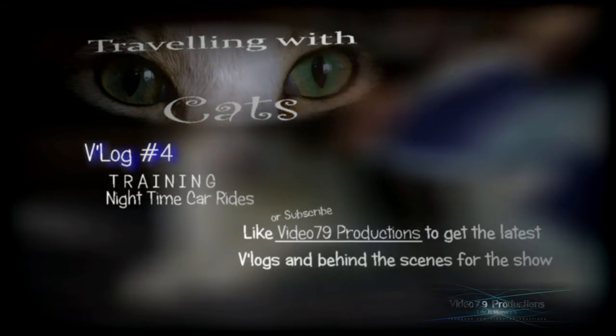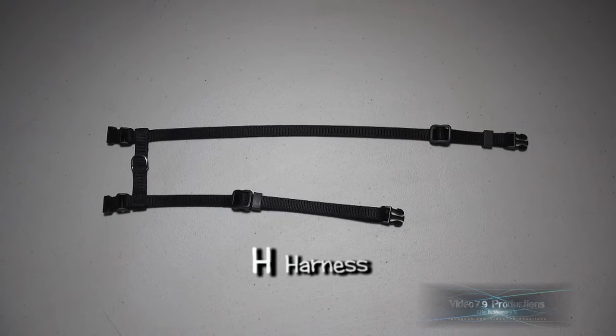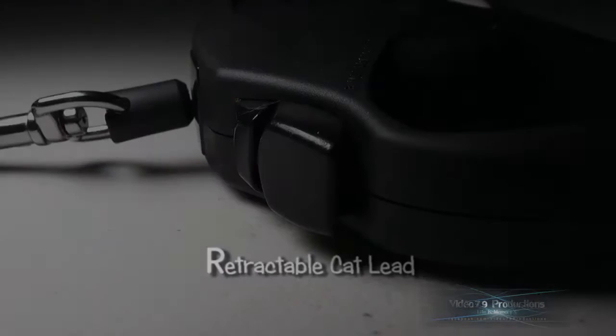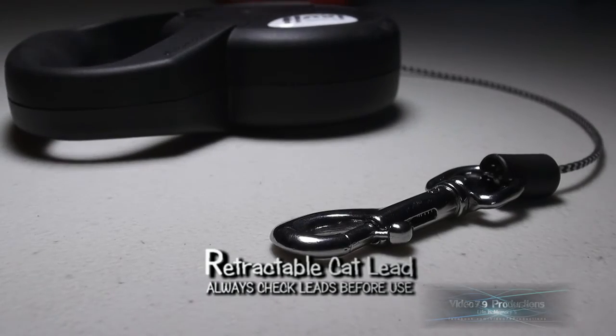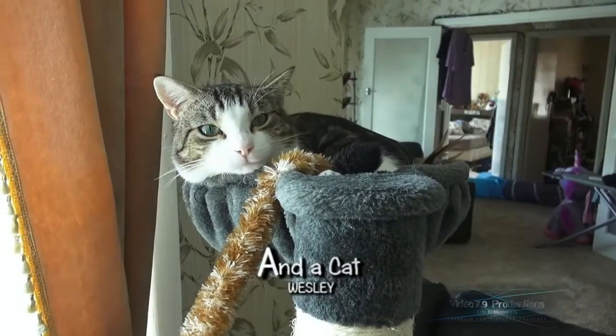Hello and welcome to video log 4. For Wesley's car ride I'll be using an H harness, a retractable cat lead with a stock lock. You should always check your leads before use — and the cat too.